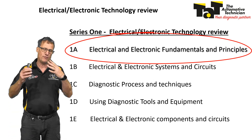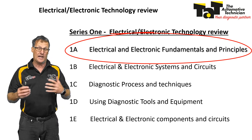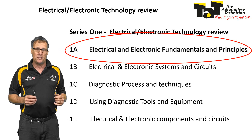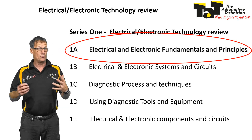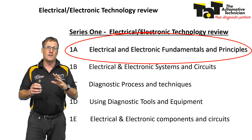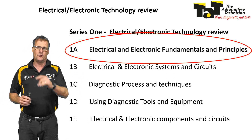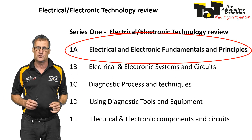It'll cover some of the real basic stuff — a refresher for those that already know a bit about it, but for those guys that are struggling in the electronic and electrical theory side of things as your cars become more and more electronic and electrical, this is the ideal course for you. It's firstly for all technicians out there, even if it's just a refresher, but even for those younger ones coming through that want to increase their knowledge in the electrical side of things.